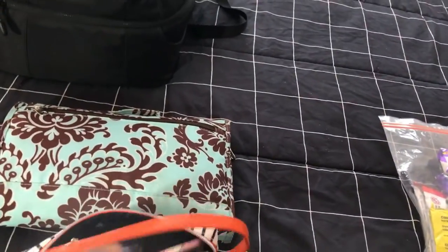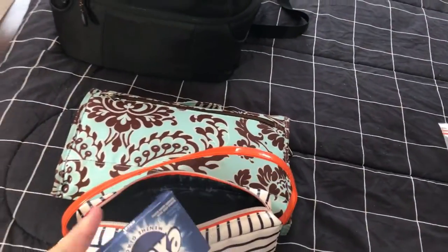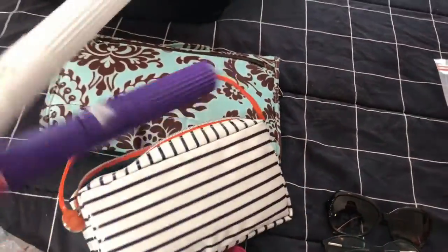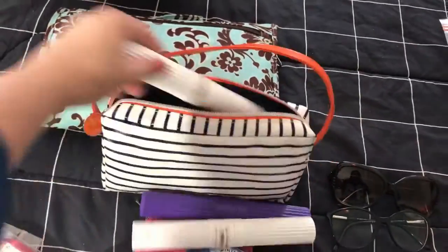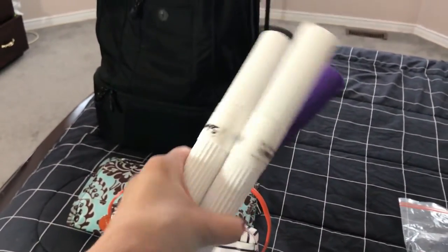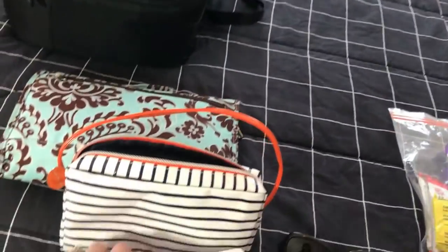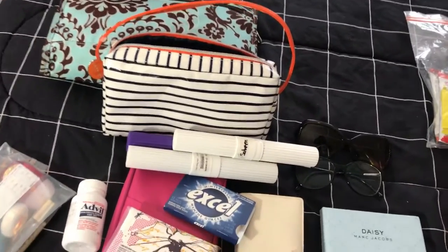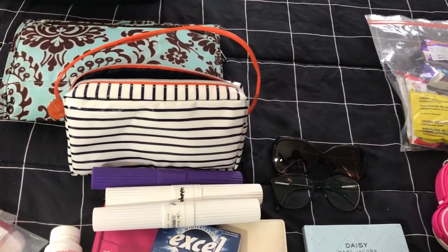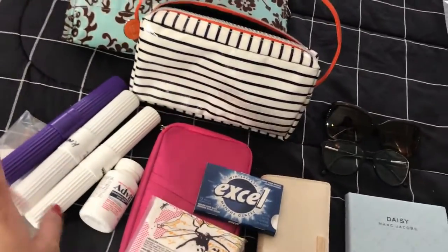I also have tissue packs and some gum. I like to carry our toothbrushes in the carry-on because I once had my bags arrive late — when I went to Vegas in 2007 my luggage didn't show up until the next morning, so I was stuck without a change of clothing or toothbrushes. I learned my lesson and now I always carry our toothbrushes in the carry-on.